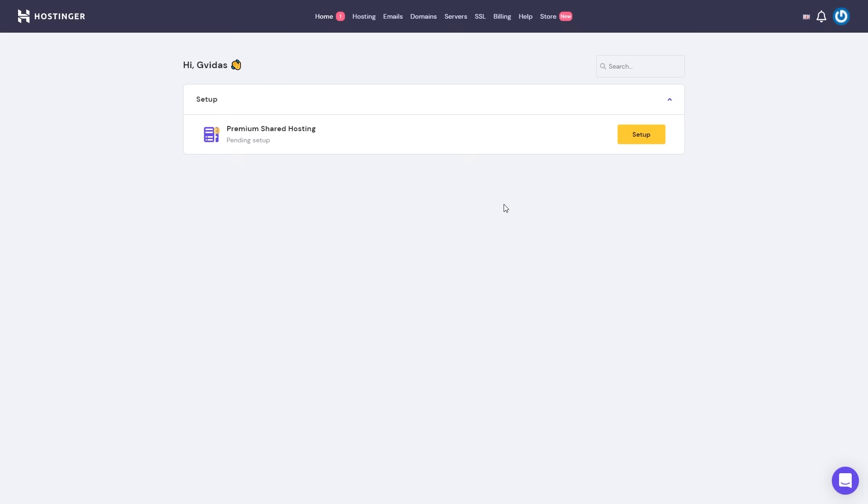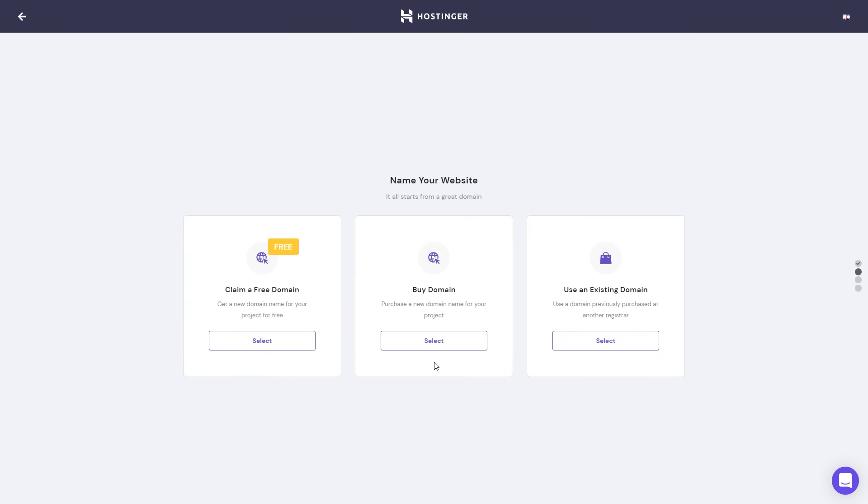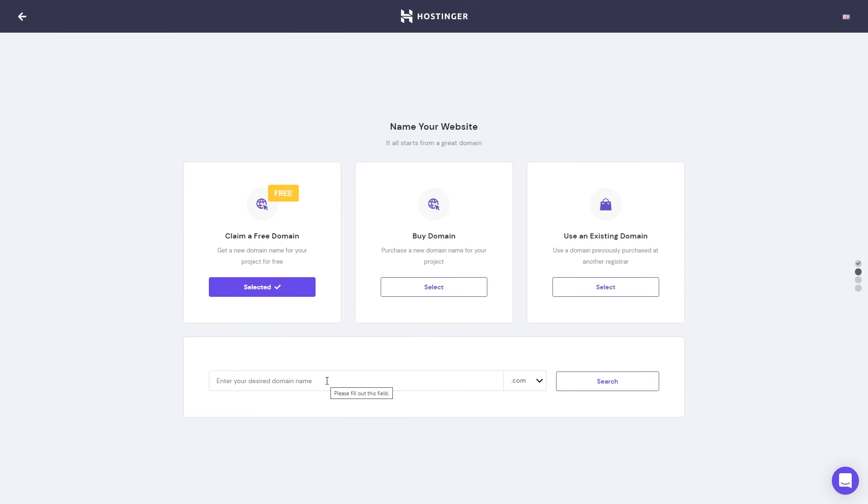Once you finish the checkout and log into your Hostinger account, you should see something like this. Let's start by setting up our hosting — let's click setup, then click start now. As you remember, we got a free domain name, so right here we can claim it. Let's click select, then enter your desired domain name and click search.